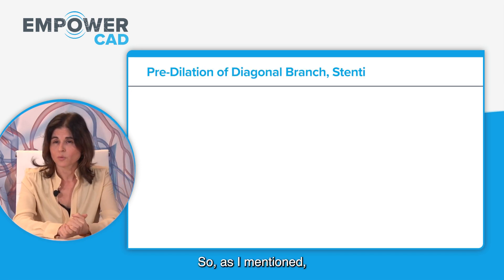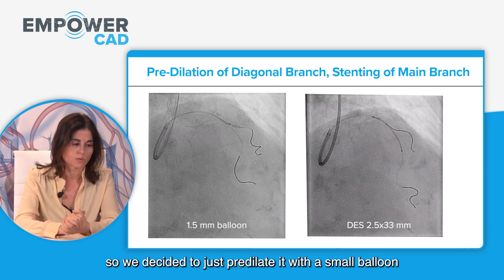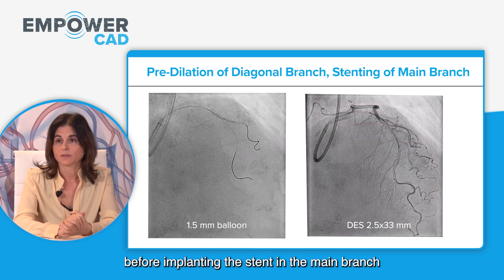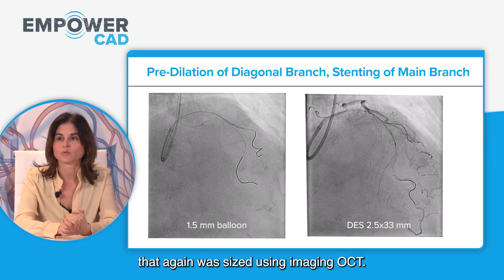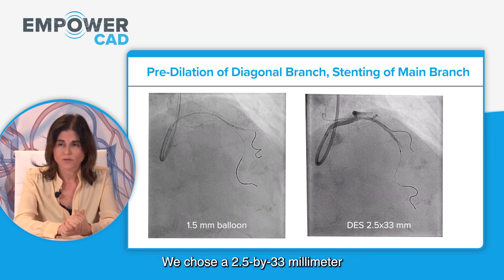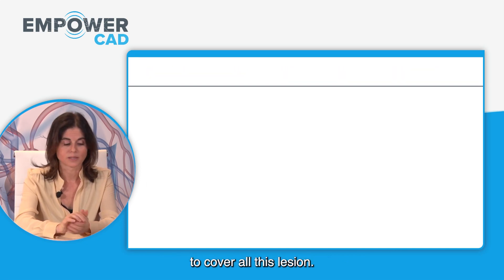As I mentioned, we were a bit concerned about the diagonal, so we decided to pre-dilate it with a small balloon before implanting the stent in the main branch, which was sized using OCT imaging. We chose a 2.5 by 33 mm stent to cover the entire lesion.